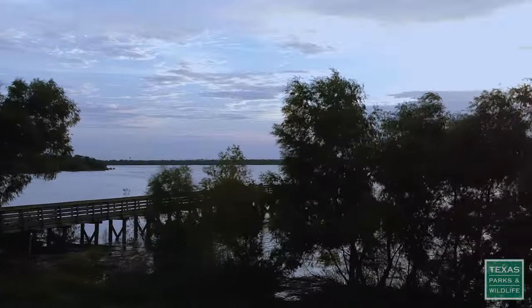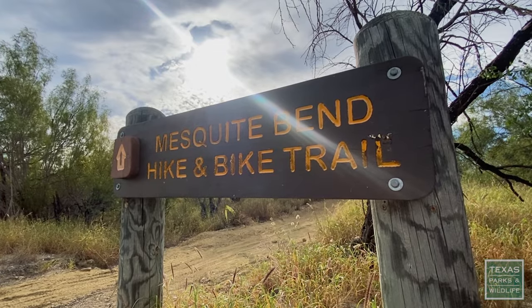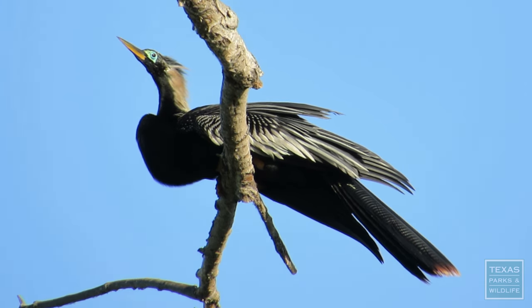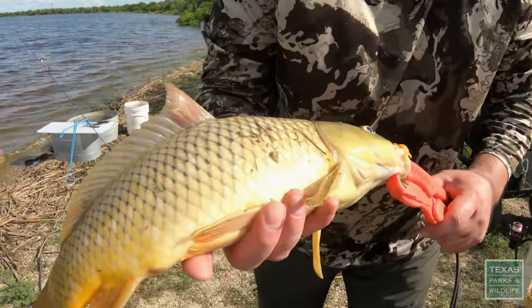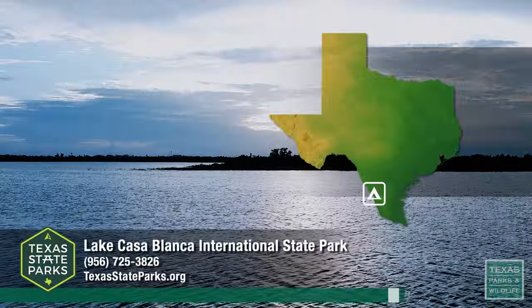Lake Casablanca has a little bit of everything — you can go hiking, you can go biking, we've got geocaching, we've got wildlife viewing, and tons of birds so you can go bird watching. You will definitely not be bored here at Lake Casablanca. It's a great place to visit, a great place to come and camp, a great place to come fish and enjoy some wildlife activities. We look forward to having everyone come out and enjoy the park.